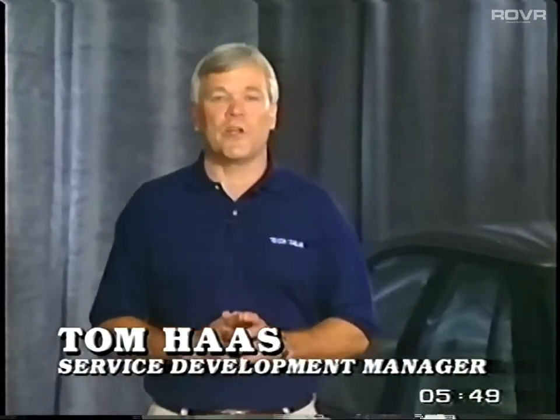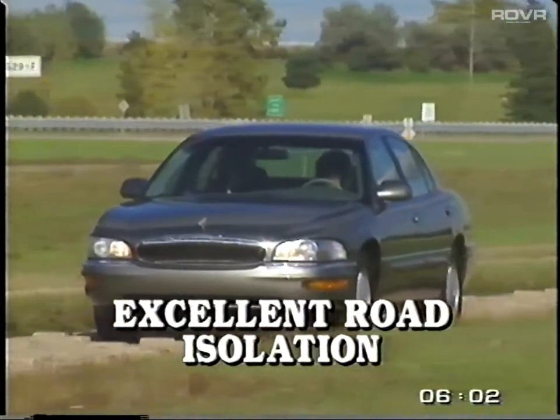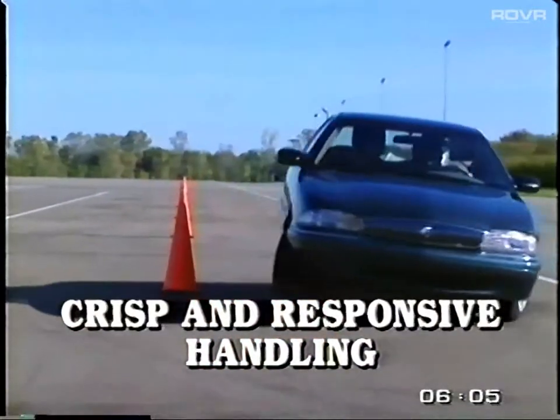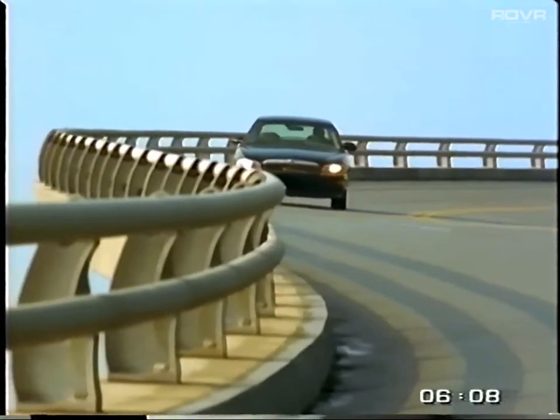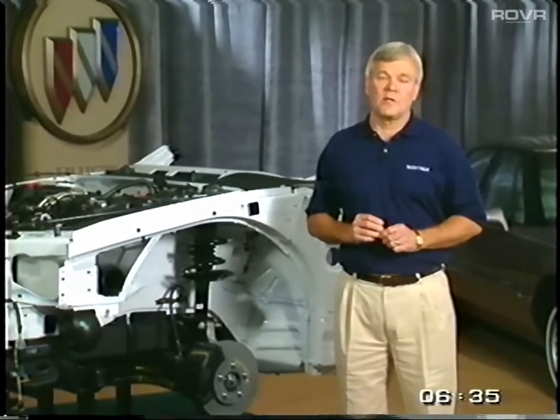Buick DynaRide suspension systems were introduced in 1989 and today they remain one of the most recognized suspension systems in the industry, providing a unique combination of smooth ride and excellent road isolation, yet crisp and responsive handling. But perhaps most importantly, DynaRide systems are exclusive to Buick, which is a very sellable Buick competitive advantage. It also is a competitive advantage that many of our customers and salespeople don't fully understand. So in this Tech Talk segment, we're actually going to give you two ways to present DynaRide to your prospects who express interest in Buick suspension.